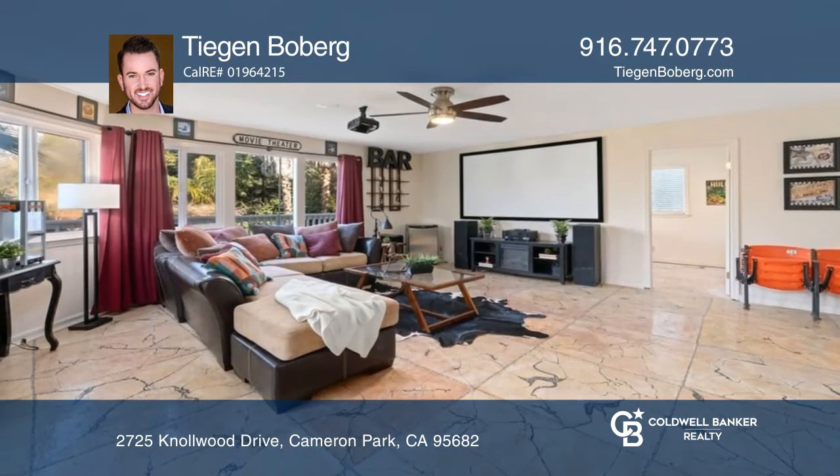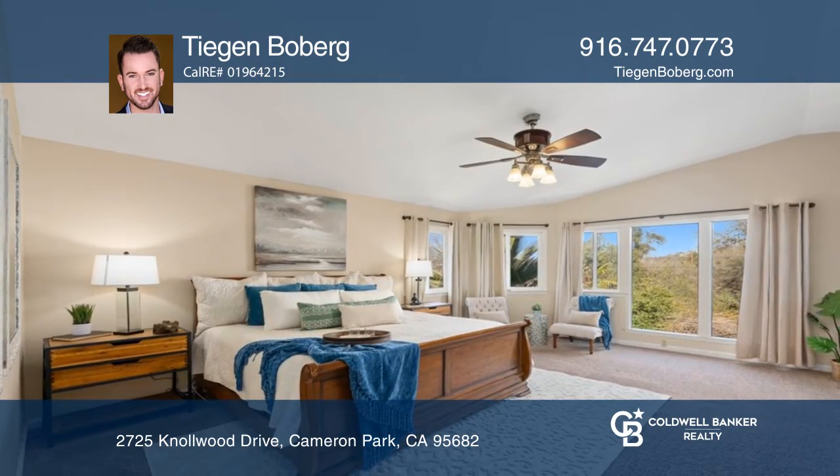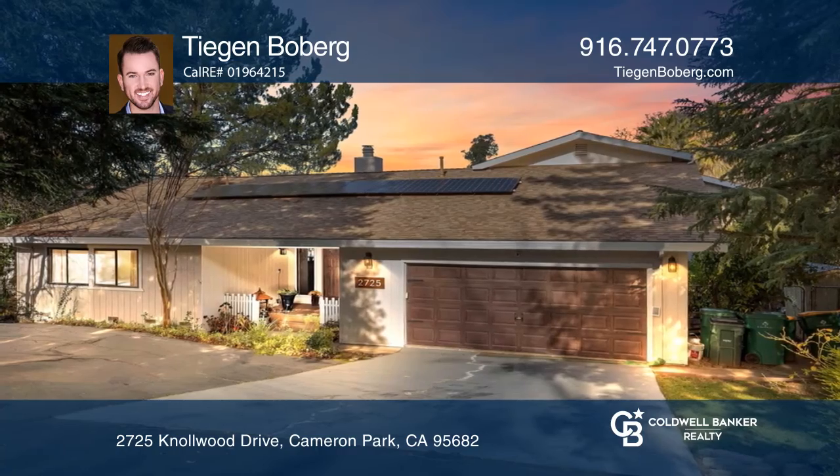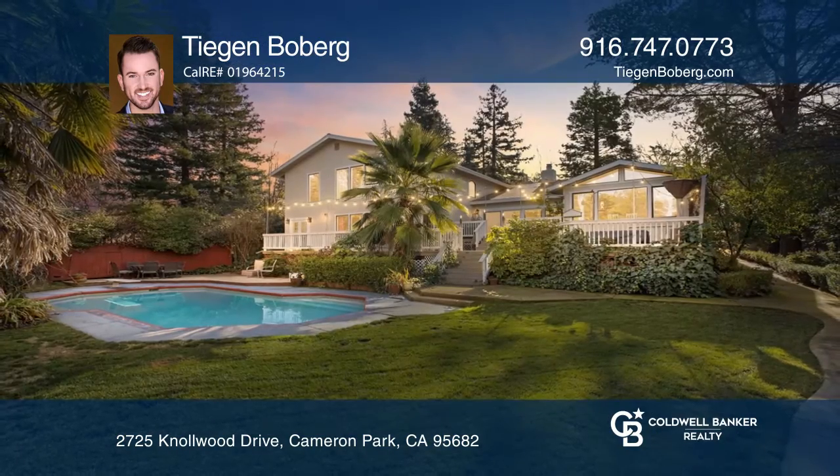There's an additional sixth bedroom or office space located downstairs with French doors that lead to the backyard deck. Enjoy plenty of space and a pool to host and relax. Come see your new home today with Tegan Boberg.